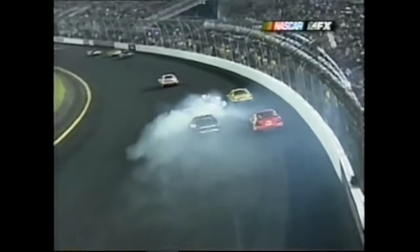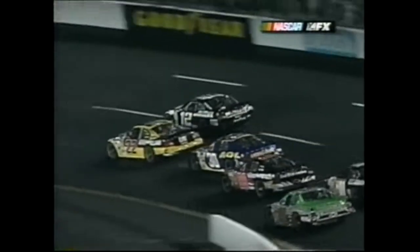Larry Fort in the 14 car got together with Brent Bodine in the 11 car, going off into turn one on the front stretch. The 22 got in the back of the 12.